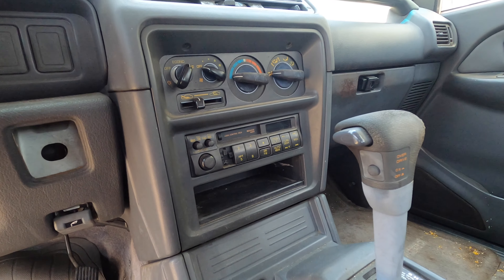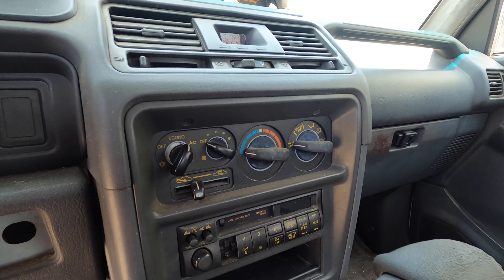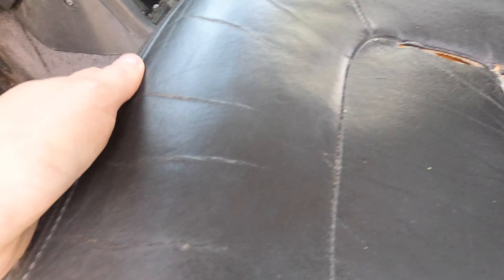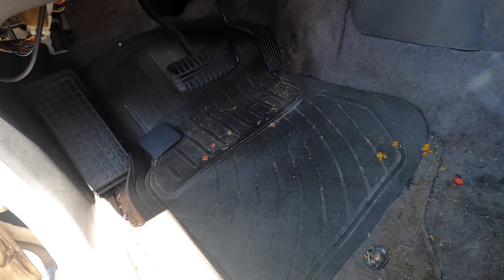But take a look at the AC unit and the radio unit — multiple buttons are missing. It's pretty beat up. The AC doesn't really work, and the interior is absolutely filthy. If you look down here, there's just flowers and cigarette ash all over the place. My grandpa is a smoker, so it's pretty common.